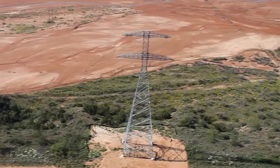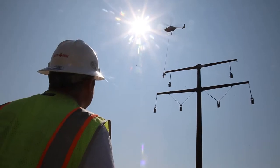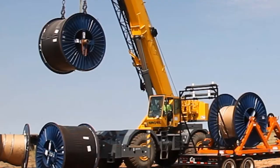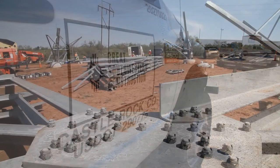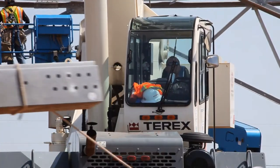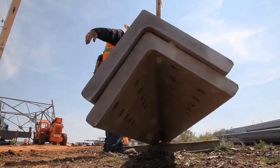It's a big job all the way around from the size of the project from a contract standpoint. Large monopoles with large lattice structures. It's a big wire. Great Southwestern was the prime constructor, responsible for most of the material procurement and all right-of-way construction, as well as foundations, structure and wire installation, and restoration.